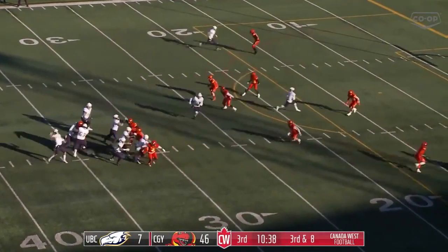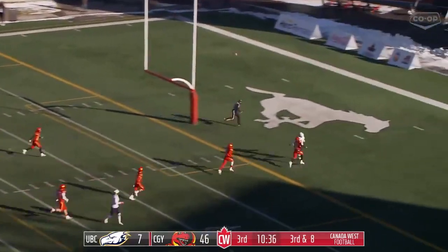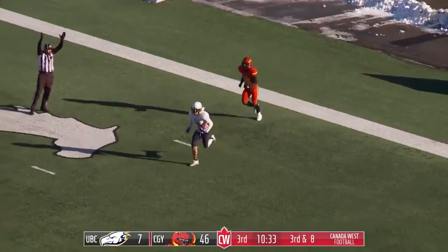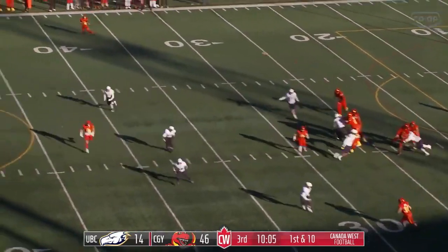Play action. Pass into the end zone — it is caught. That is Jason Soriano.